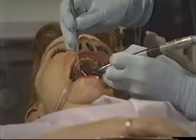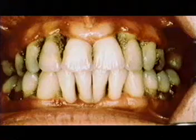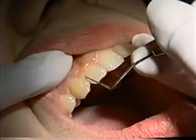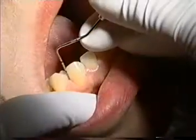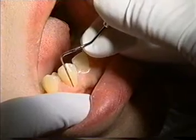Periodontal disease is an infection of the tissues that help anchor your teeth. If left untreated, it can lead to tooth and bone loss. Currently, the most widely performed method to measure periodontal disease is not the most comfortable. It involves the insertion of a small, blunt probe between your tooth and gum to measure the depth of the periodontal pocket. This process is highly invasive, uncomfortable, and inconsistent.